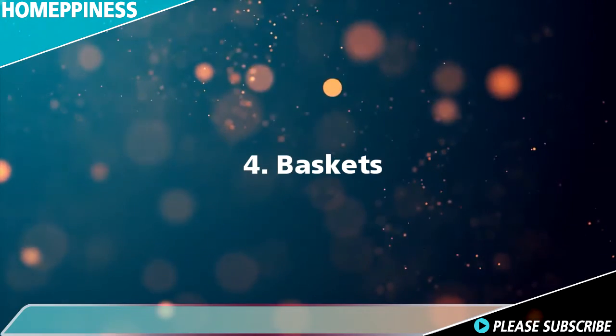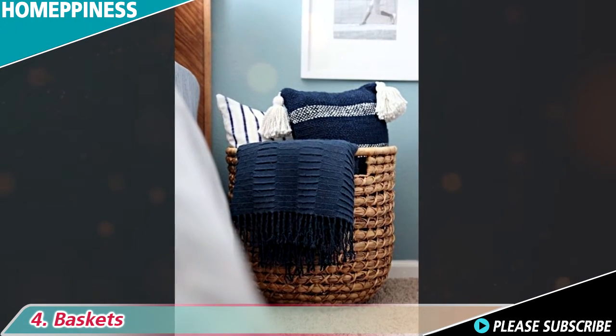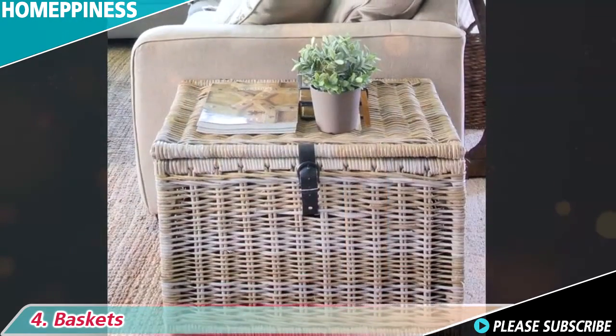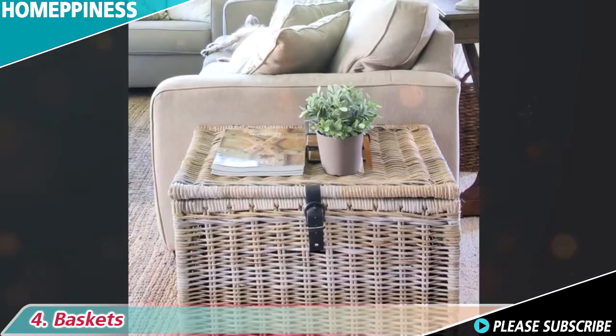4. Baskets. For a casual storage idea, a simple but effective solution is a basket. You can keep it in the corner of the room, and when needed, a blanket can be thrown into it without the need of keeping it folded.